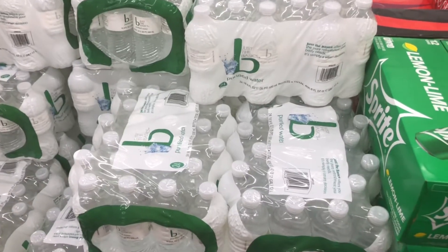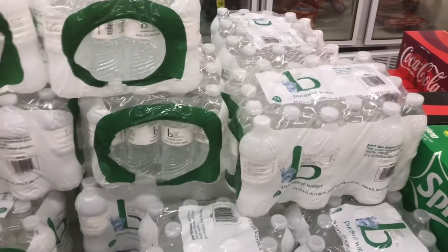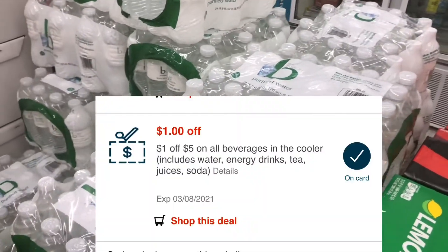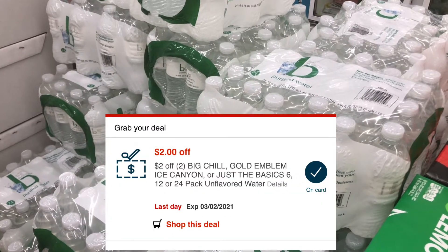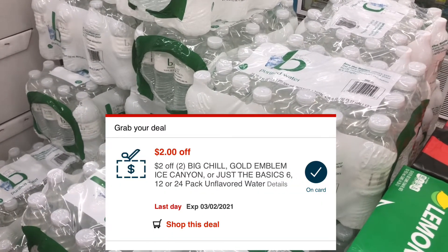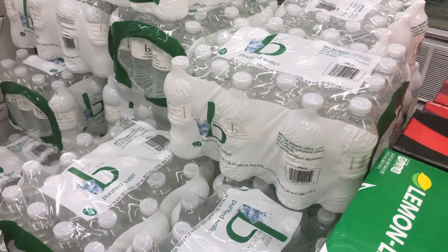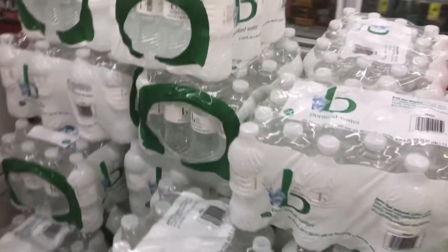We're going to get a great deal on water. These are on sale for $2.99, and if I purchase two of them, that's going to make it $5.98. I have $1 off five beverage CRT on my card, and then a $2 off two on these water packs. So it's going to take off $3, making it $2.98 for two packs — a great deal for water bottles.